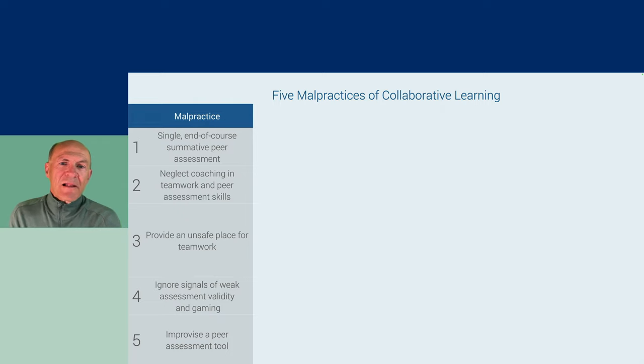The five malpractices of collaborative learning: first, the single end-of-course summative peer assessment. Second, to neglect coaching in teamwork and peer assessment skills. Third, to provide an unsafe place for teamwork. Fourth, to ignore signals of weak assessment validity and gaming in the peer assessment processes. And fifth, to improvise a peer assessment tool.